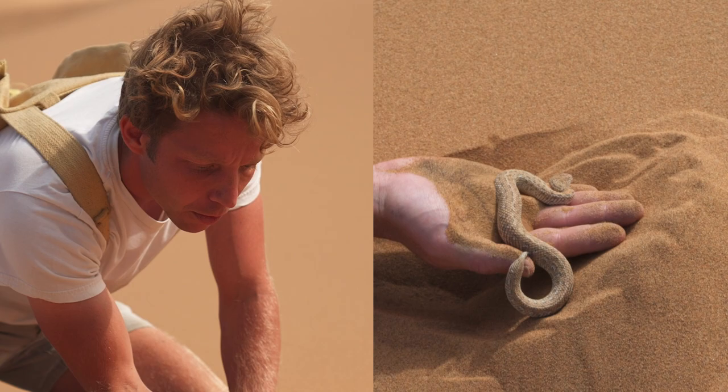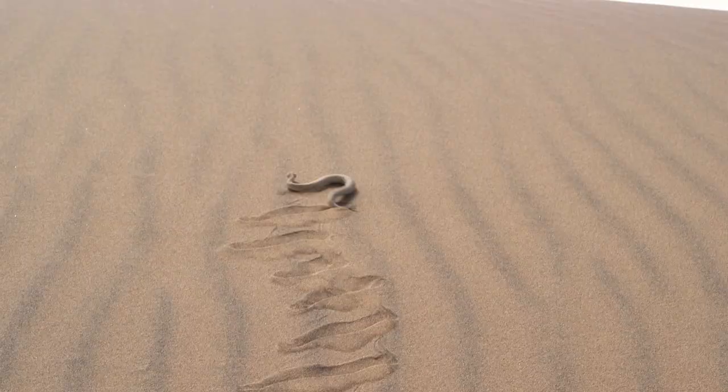Whoa, there he goes. The Peringue's adder — yes.